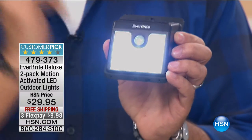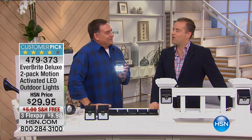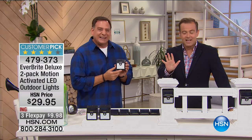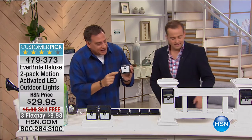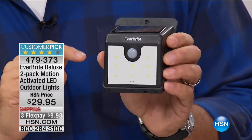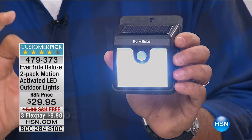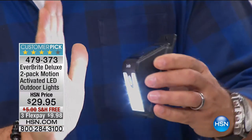When I turn it on: super super bright. This product was the best-selling item when Lou was on the customer appreciation show with Colleen and Jeff — it sold out like that. $29 with free shipping and three FlexPay. It's motion activated — when they come on they go into a dim mode at about 10% of full power, and stay that way until they sense motion, at which point they go to full power.